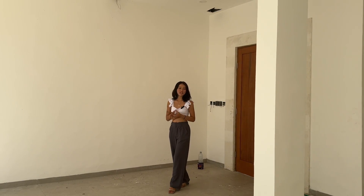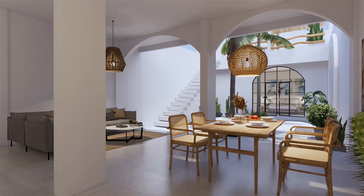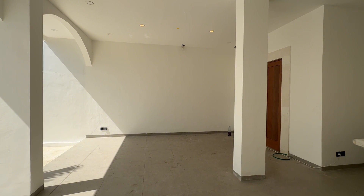So guys, the moment you step inside, you're greeted by this spacious living area. It's perfect for adding a cozy sofa and a TV setup, or even creating a dedicated work-from-home space.